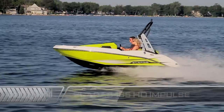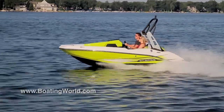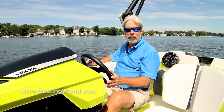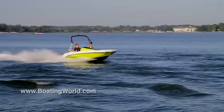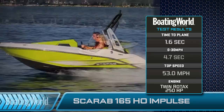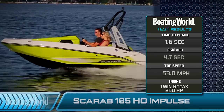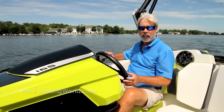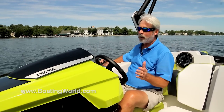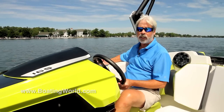I can pretty much guarantee you've never seen a Scarab like this. 16 feet of fury for sure. We just finished testing the Scarab 165 Impulse — 250 horsepower Rotex power on this thing, and what a screamer it is. We got on plane in 1.6 seconds, to 30 miles an hour in 4.7 seconds, with a top speed of 53 miles an hour. And on a boat this small and this low, feels like you're doing about 103. But the craziest thing about this is how it launches out of the hull and how it turns — it's just incredible.